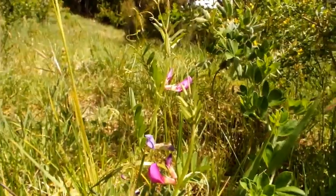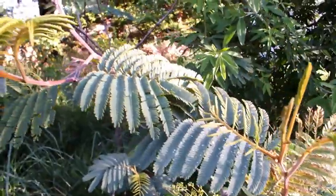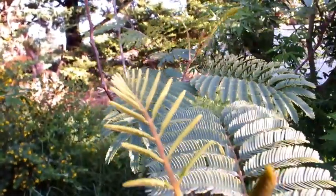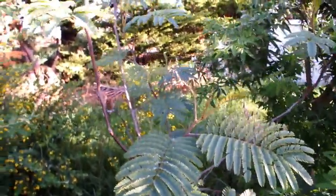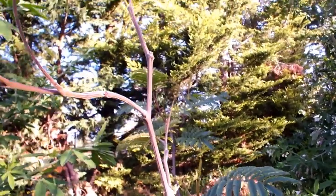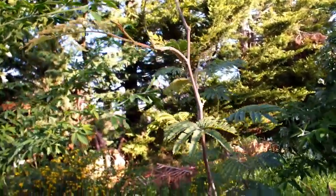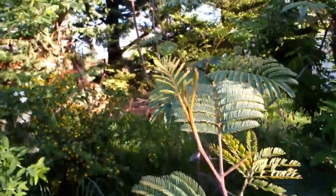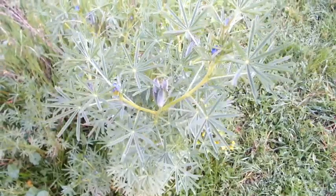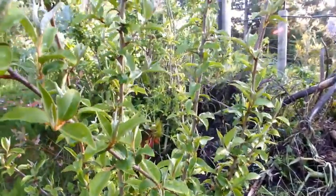Wild pea grows on roadsides. Albizia — there are a few varieties of this tree, some more decorative and others more weedy. They tolerate dry sites. Blue lupine are an annual that produce a lot of large seeds, making them easy to scatter-plant. Lots of biomass, and bees love the blue flowers.